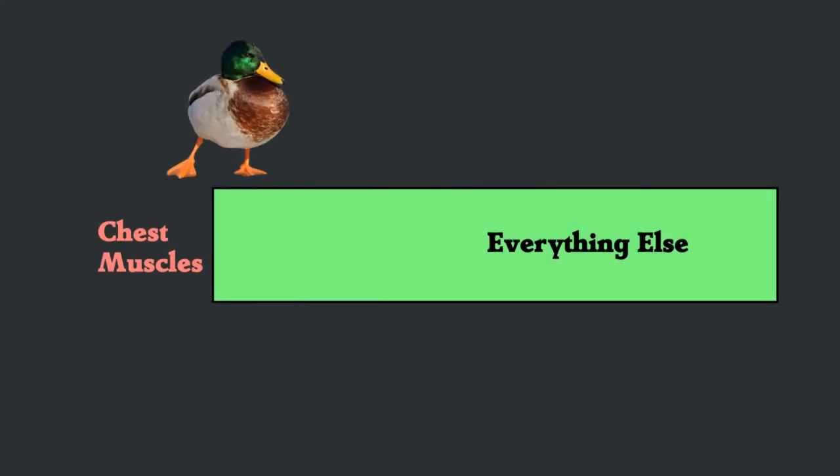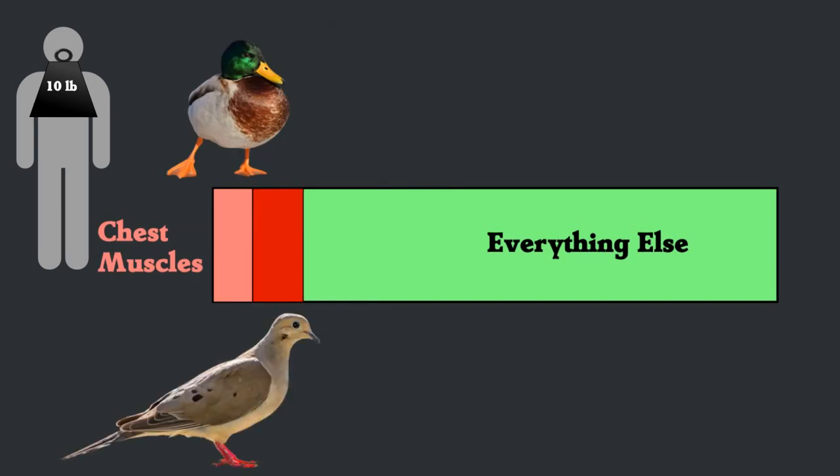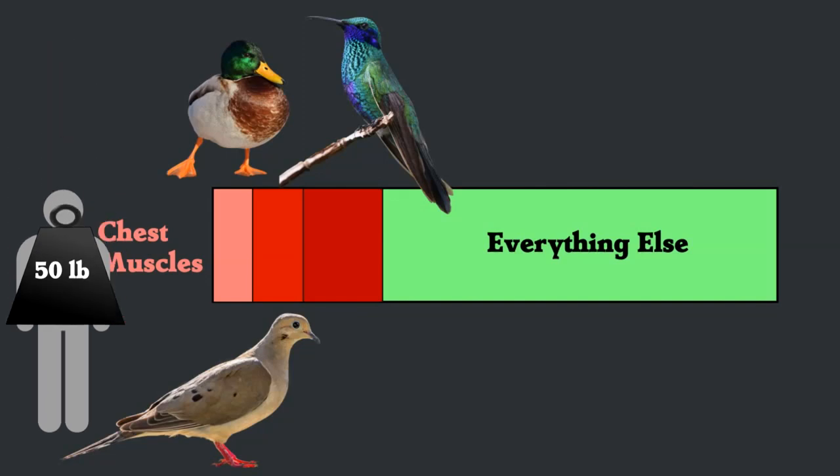In mallard ducks, these muscles are about 7% of body mass. So a 150-pound human would have pectoral muscles that weigh 10.5 pounds. In mourning doves, it's 16% of body mass, or 24-pound pectorals. And hummingbirds have chest muscles that are 30% of their total body mass, or 50 pounds on a human.